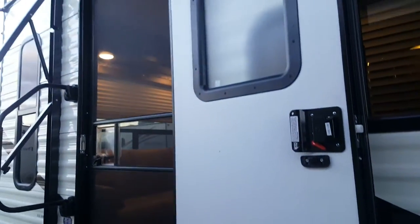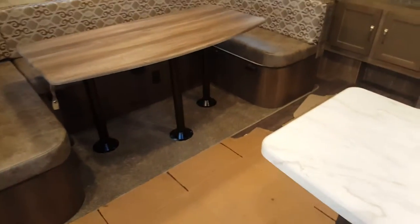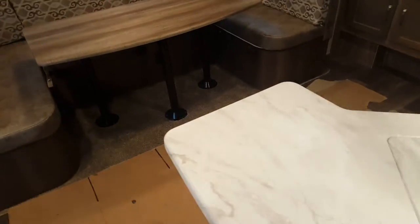Heading inside — Puma uses a friction hinge on their door so the screen door can separate, and you can put the door where you want it and the friction hinge will keep it in place. Even in high winds it's not going to move that door, and then the screen door reconnects right back to the main door. I'm just going to pop my boots off — a bit muddy out there today.